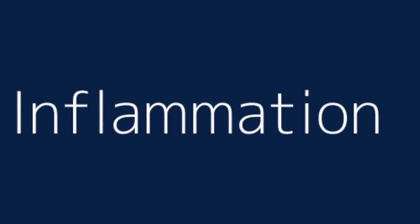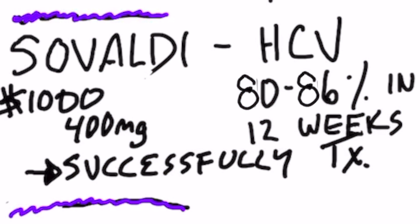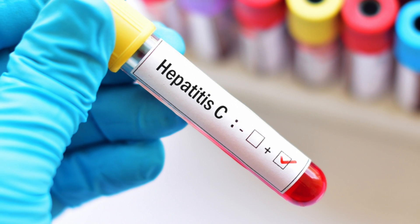Over time, that viral destruction turns into inflammation and possibly into fibrosis. The cure is a drug called Sovaldi. They do use other medications with it, but Sovaldi has a pretty high success rate for hepatitis type C.